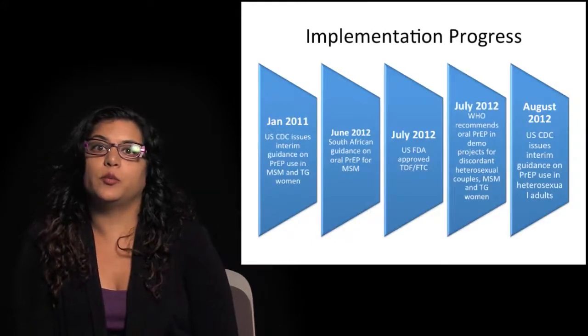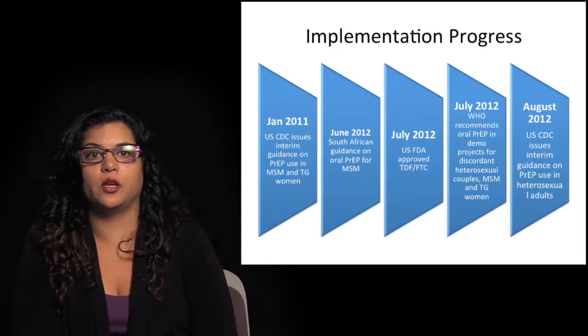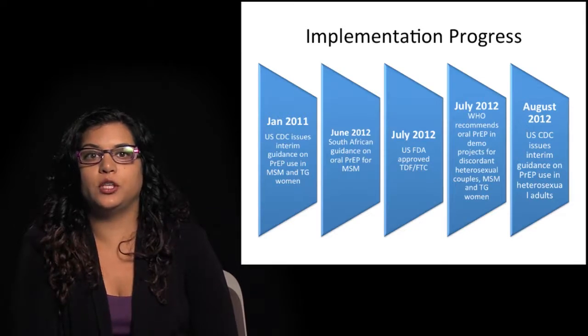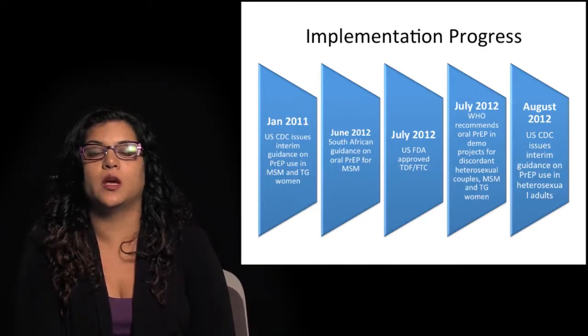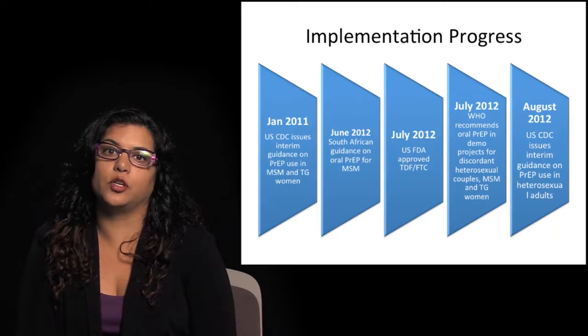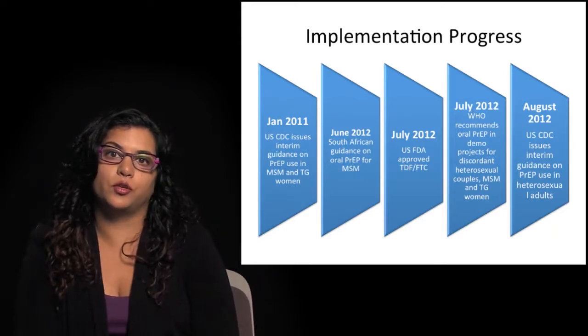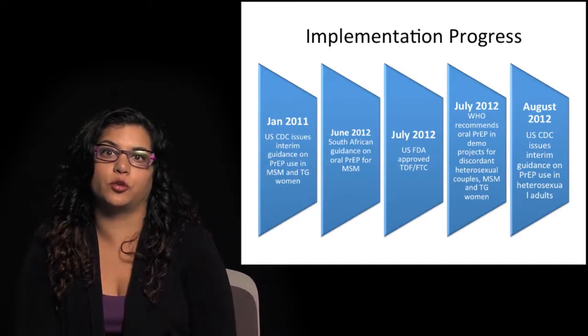What is the implementation progress for pre-exposure prophylaxis? After each study came out, different groups issued interim guidance on PrEP use in those populations. Right now, the United States is the only country where the FDA has approved Truvada for the indication of pre-exposure prophylaxis. The World Health Organization has issued recommendations on how to use pre-exposure prophylaxis in demonstration projects throughout the world.